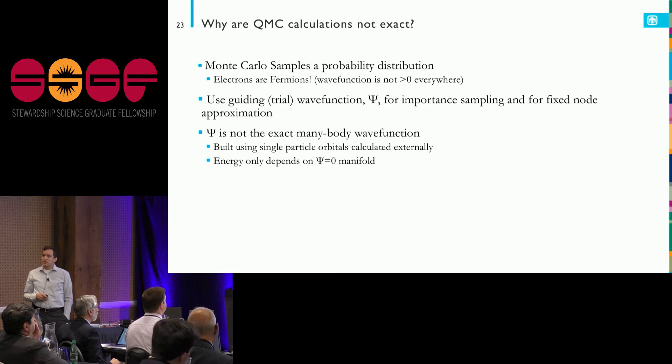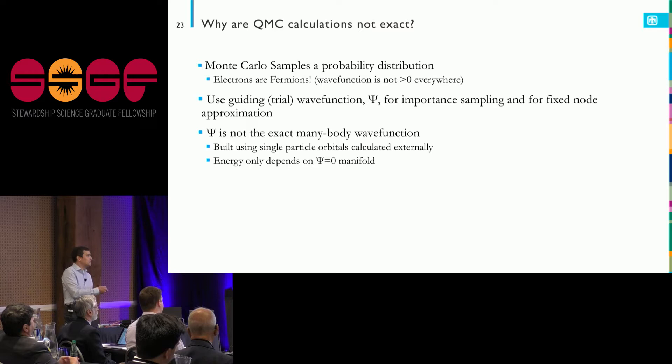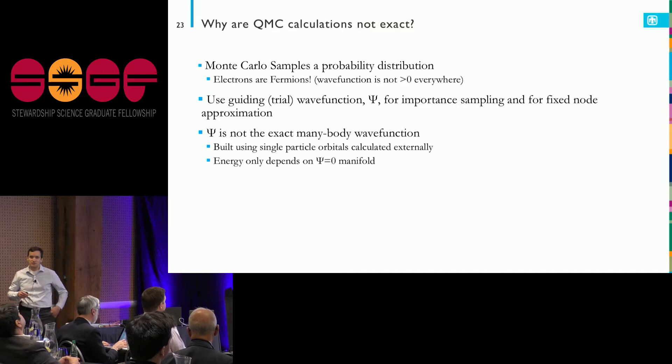The QMC calculations aren't actually exact — there will be some errors. One fundamental issue is that to sample a probability distribution, the wave function isn't greater than zero everywhere, so to make it a proper probability distribution, I have to clamp things off and only sample where that product is positive — the nodal approximation. This influences the quality of my calculation. Right now I basically use density functional theory to build single-particle orbitals, put them together into a trial wave function, and run the calculation. But I can do better.